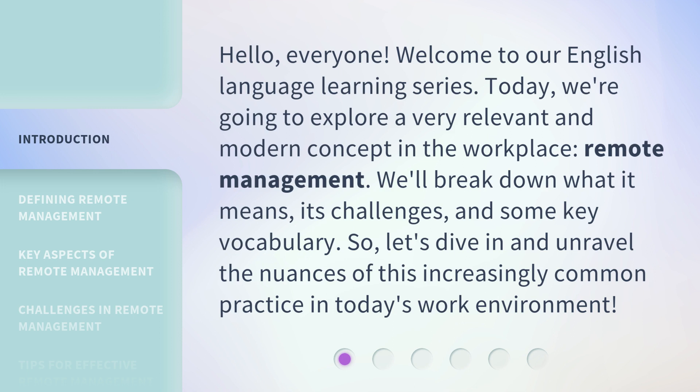We'll break down what it means, its challenges, and some key vocabulary. Let's dive in and unravel the nuances of this increasingly common practice in today's work environment.